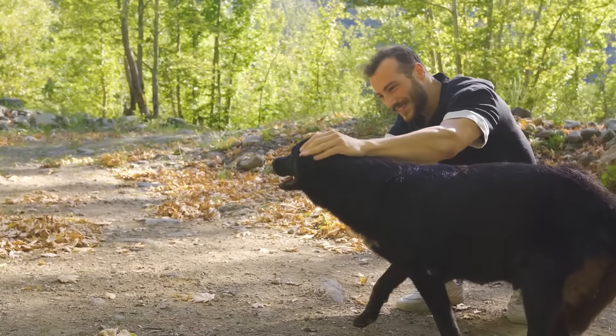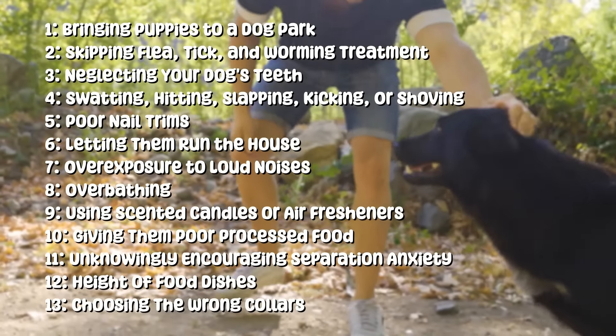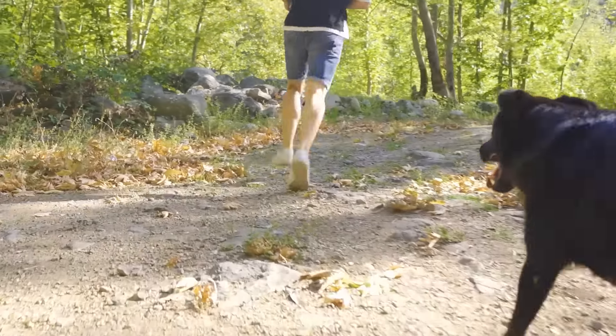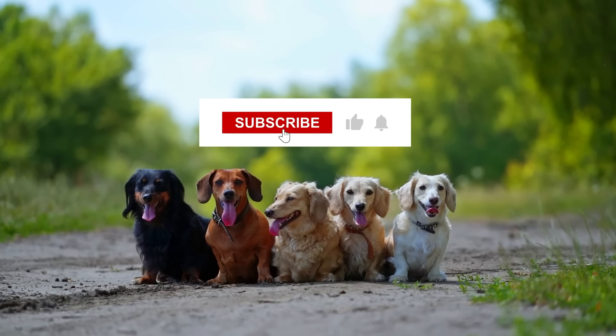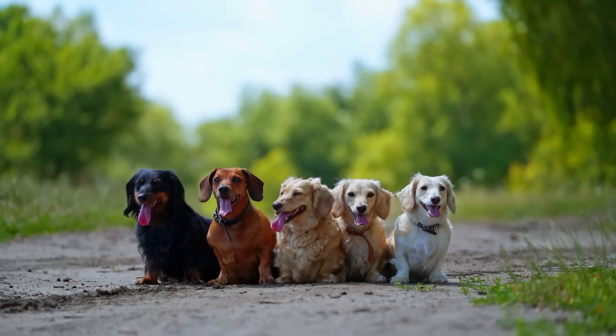Being a responsible dog owner means understanding these 13 actions that may unknowingly harm our furry friends and making necessary changes for their well-being. Remember to subscribe to our channel, hit the notification bell, like this video, and share it with other dog lovers. See you in the next one!